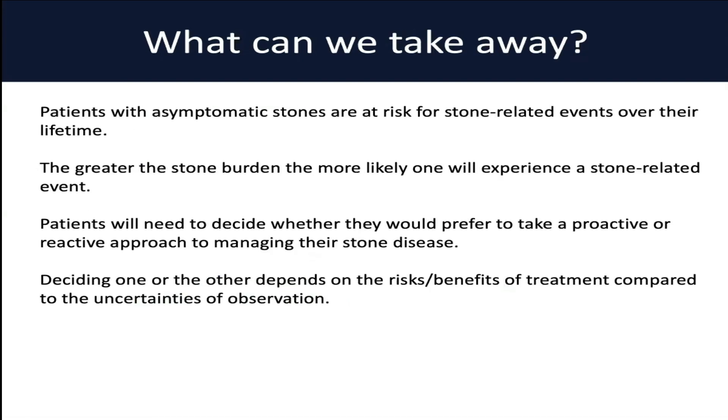Putting this all together, patients with asymptomatic stones are certainly at risk for stone-related events over their lifetime. The greater the stone burden, the more likely one is to experience a stone-related event. Ultimately, it's going to come down to patients to decide whether they prefer a more proactive or reactive approach to managing their stone disease. Deciding on one or the other will depend on the risks and benefits of the treatment compared to the uncertainties of observation. That uncertainty is going to mean different things to different patients — some might be very anxious about severe pain, some may not want more invasive treatments should the stone progress, and all this will depend on a patient's individual values.